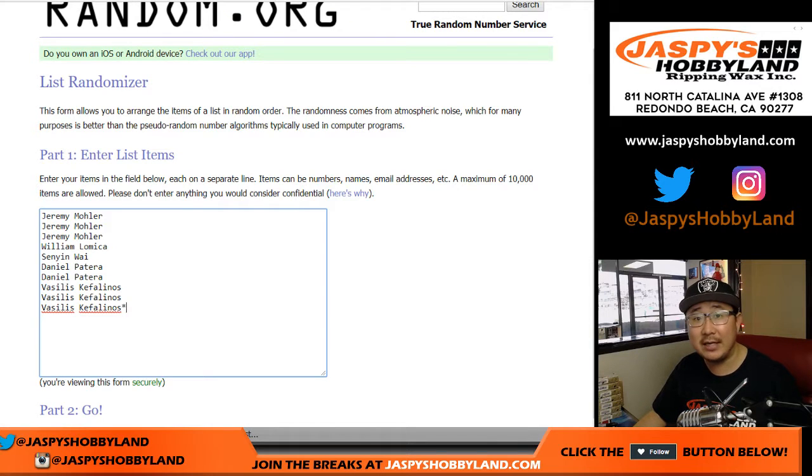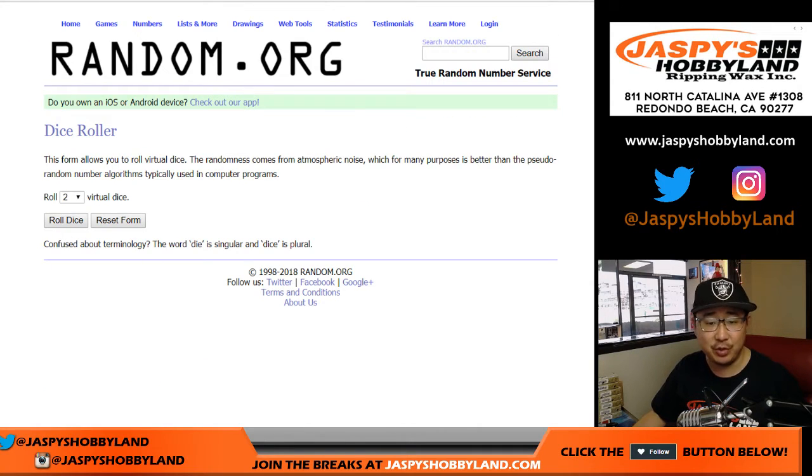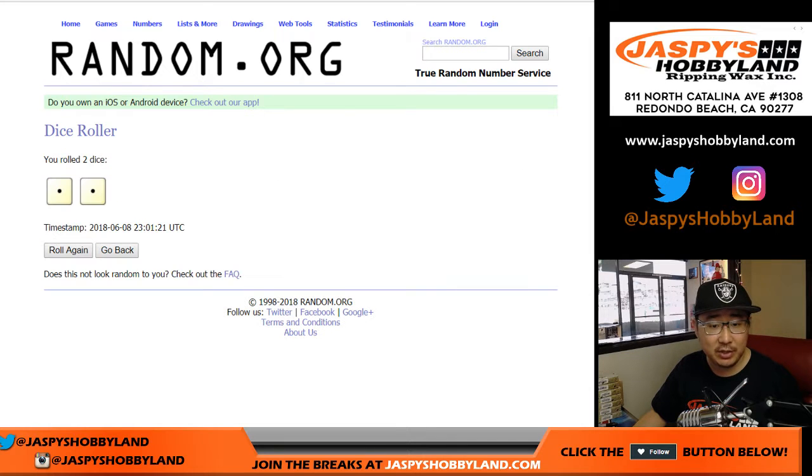Big thanks to these folks for getting into the action. There are your random number blocks. I think everyone is pretty familiar with those breaks by now. If not, details are in the item description. Alright, let's roll the dice. Let's randomize each list.